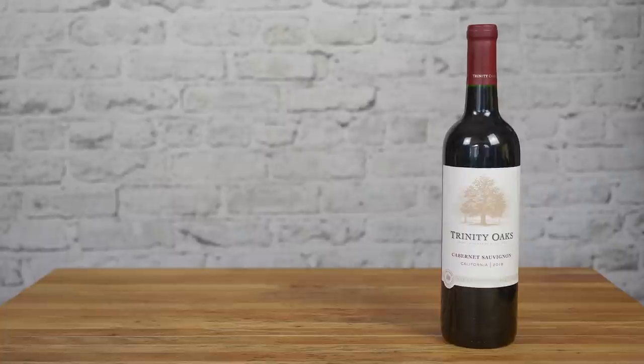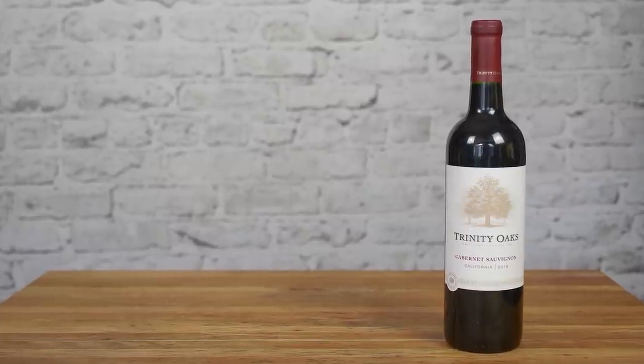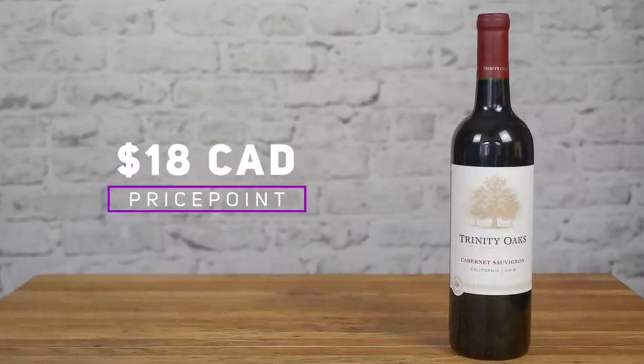What's more, this wine is non-GMO and vegan, and the winery is committed to using sustainable practices in the vineyards and the winery. So this Californian Cabernet is a wine you can feel good about. Not bad for a wine that sells for about $8 in the US and about $18 in Canada.